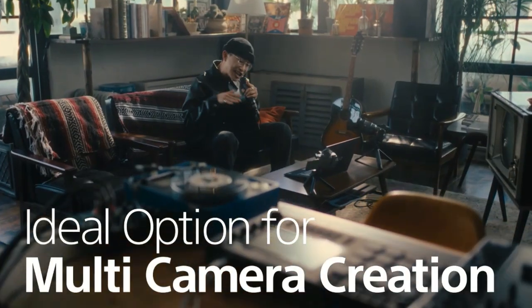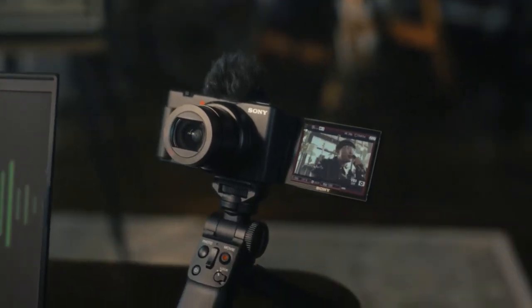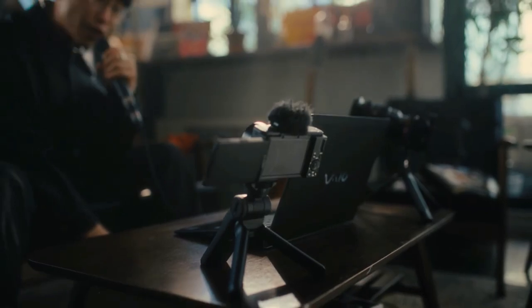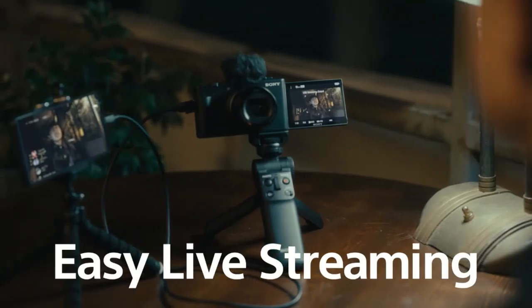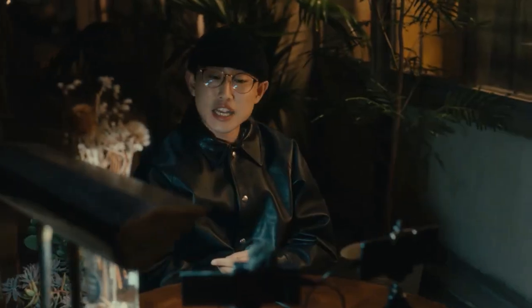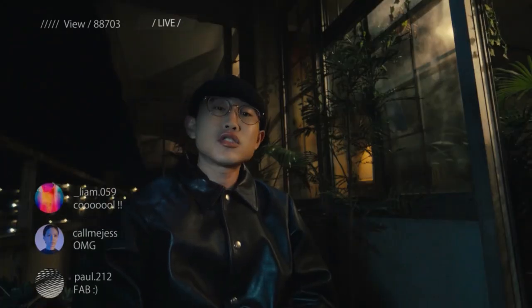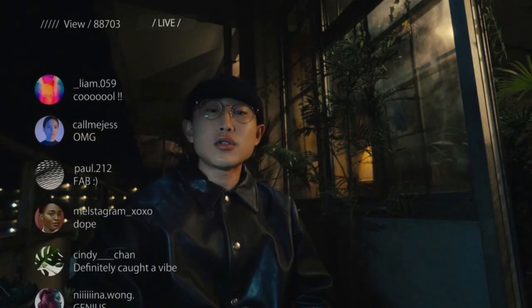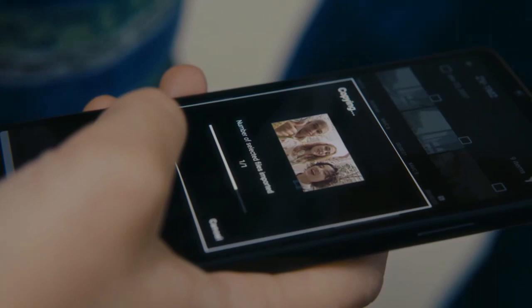Its compactness and high image quality make the ZV-1 Mark II ideal for multi-camera creation with alpha series cameras. Simply connect the camera to a smartphone with the USB cable sold separately to use it as a webcam. Transfer your recorded videos to a smartphone over Wi-Fi through the mobile application.